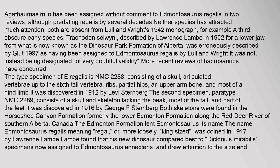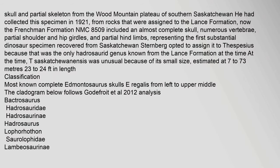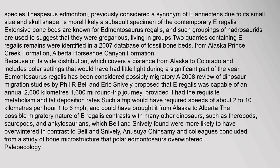The type specimen of E. regalis is NMC. Initially, Lamb only described the skulls of the two skeletons, but returned to the genus in 1920 to describe the skeleton of NMC — a skull and partial skeleton from the Wood Mountain Plateau of southern Saskatchewan, collected in 1921 from rocks assigned to the Lance Formation, now the Frenchman Formation. The species Thespasius Edmontoni, previously considered a synonym of E. annectens due to its small size and skull shape, is more likely a subadult specimen of the contemporary E. regalis.